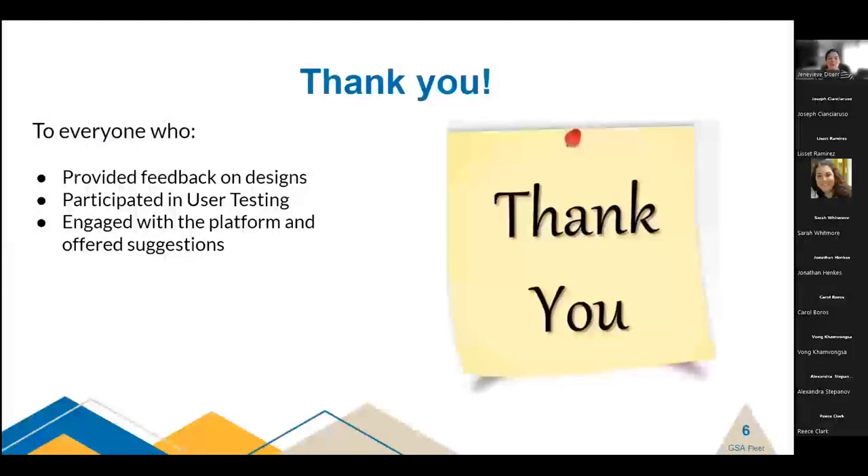Before we jump into updates and FAQs, I want to take a pause to say thank you — to everyone who has provided feedback on our designs, participated in user testing, discovery interview sessions, engaged with our platform, offered suggestions, highlighted challenges, and let us know how we're doing. We strive to build the best system possible, and that's only possible with your assistance. With your help, we're going to keep getting better, release more functionality, and do it in a way that is most useful for you.